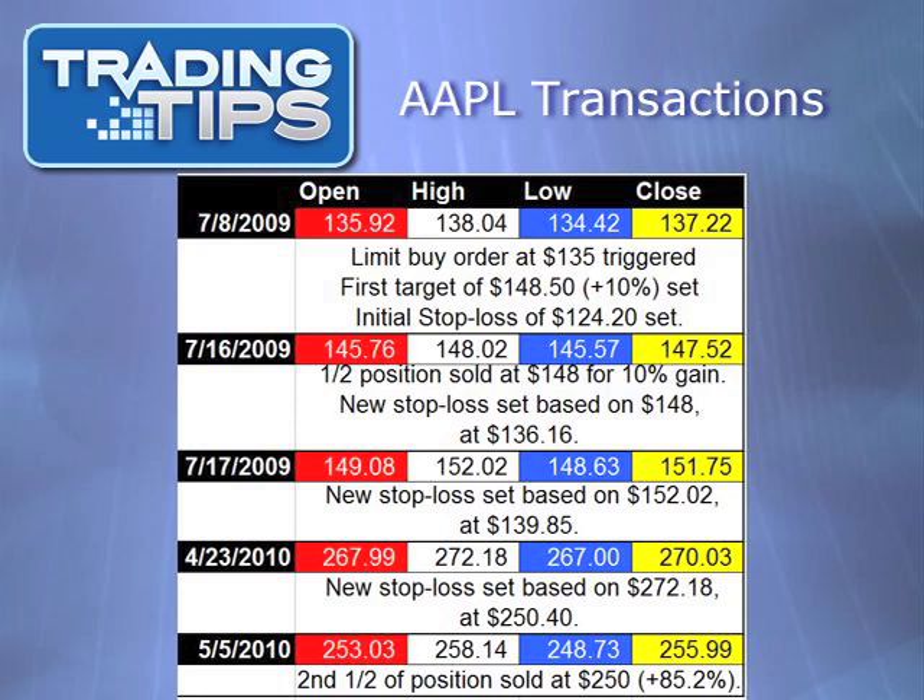The very next day, Apple reached a new intraday high of $152.02, so we adjust our stop loss on that basis up to $139.85. From there, Apple continued to hit new intraday highs over and over again. If we'd set a 15% second target or even a 20% second target, we would have ended up leaving a lot of profits on the table. Instead, we let this winner run. On April 23, 2010, Apple hit an intraday high of $272.18, whereby we set our new stop loss at $250.40. Before it ever went higher than $272.18, it next fell to $250.40 on May 5, when we sold the second half for an 85.2% gain.